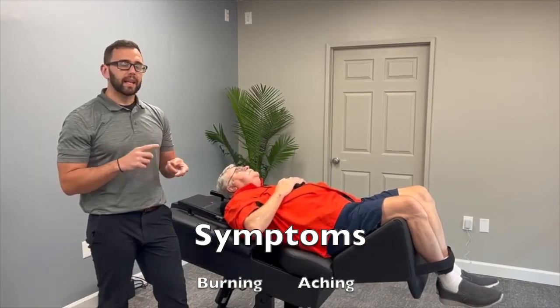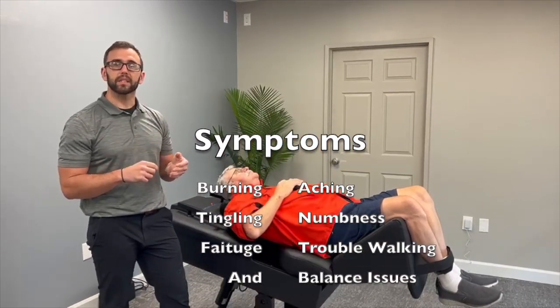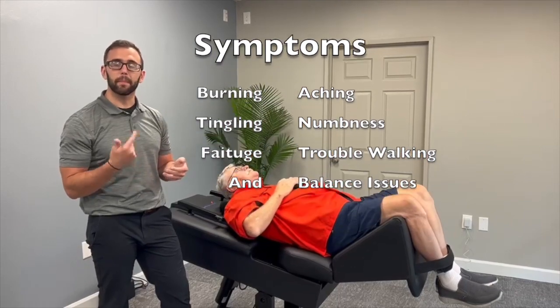That can look like burning, aching, tingling, numbness, fatigue, trouble walking, and balance issues.